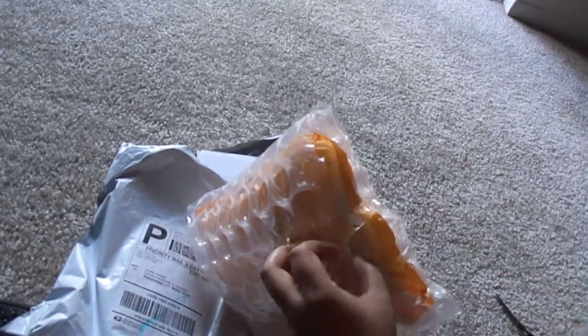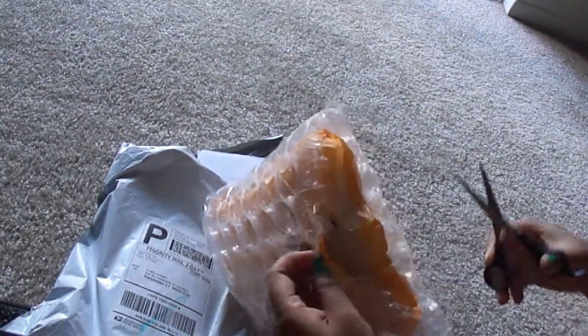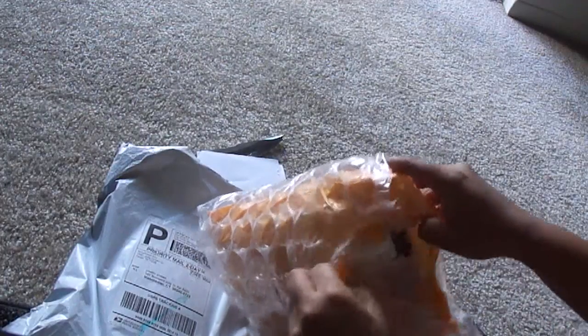This is how the packaging looks like — finally neatly bubble wrapped. Let me cut it open. I am so excited.